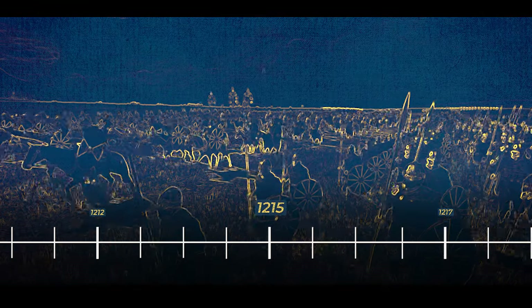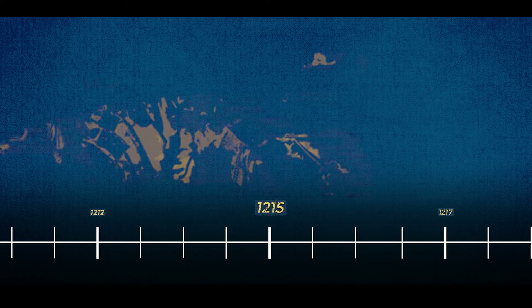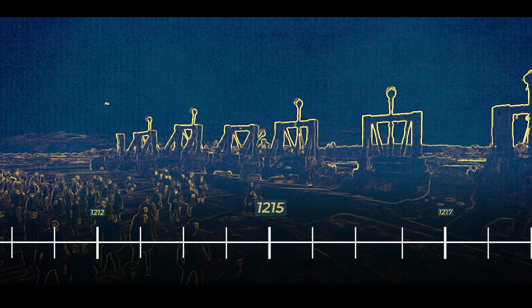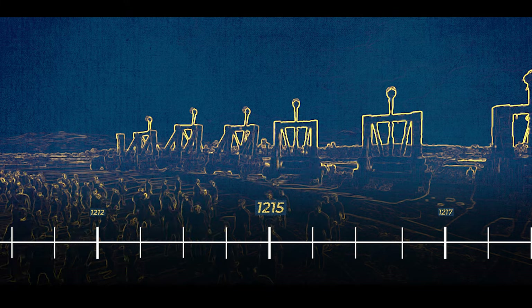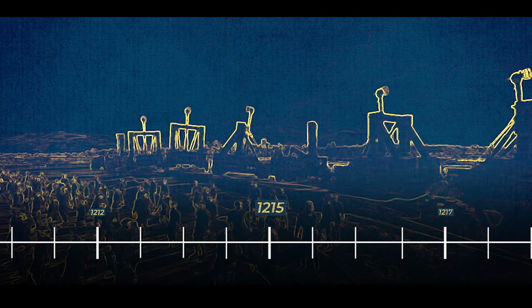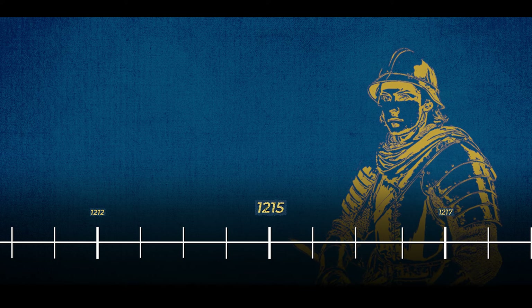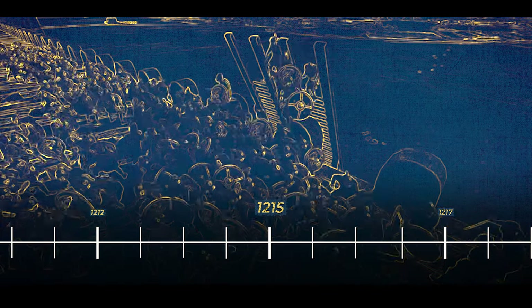In 1215, the strategic significance of Norham Castle was starkly demonstrated when Scottish forces, led by King Alexander II, besieged the fortress. The upgrades and fortifications implemented by King John were put to the ultimate test, showcasing the castle's resilience. Sir Robert Clifford emerged as a central figure, successfully leading the defence against Alexander's forces. The siege endured for a challenging 40 days, during which Sir Robert Clifford skillfully repelled the Scottish attempts to capture the castle.